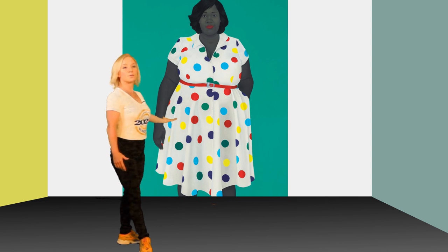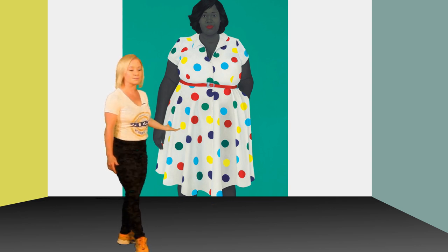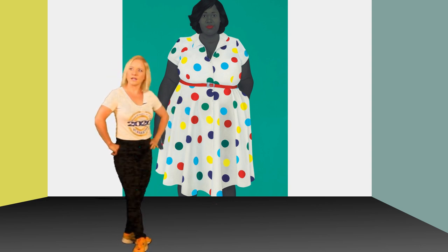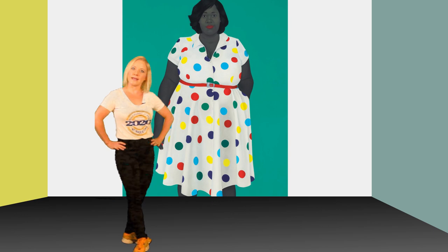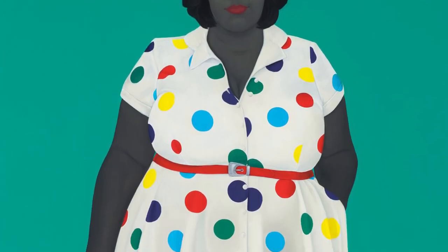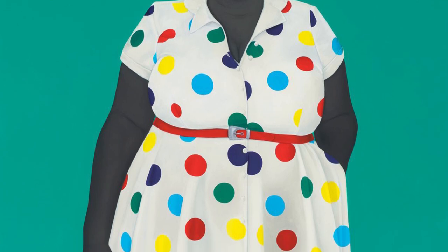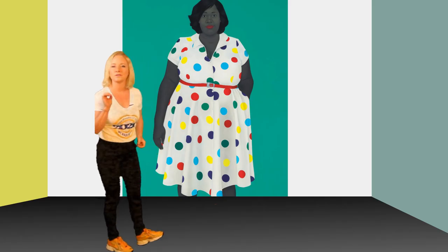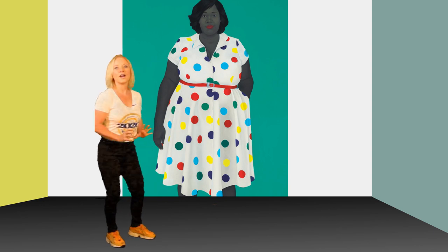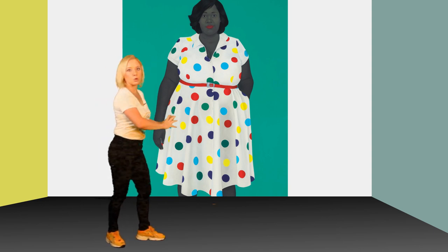As you see here, this one is called The Girl Next Door. I love this portrait because it's not your typical portrait, is it? Look at the size of the woman and look at the polka dots on her dress, how it simplifies. It's realistic, but it's also simple, and she's famous for these simplifying, realistic portraits.